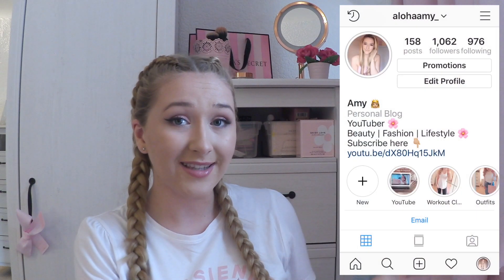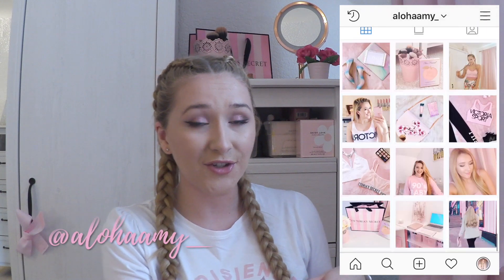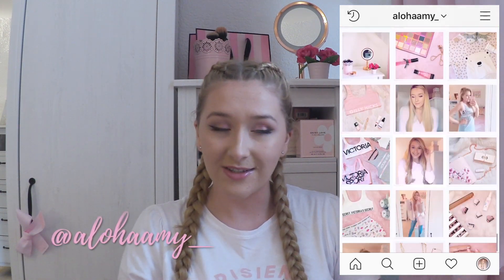So if you want to see how I did this makeup, please do keep on watching. Also if you're new to my channel, welcome! My name is Amy and I post beauty, fashion and lifestyle content, which always involves lots and lots of pink. I really appreciate it if you subscribe — it means so much to me. And please do follow me on Instagram, it's at AlohaAVie underscore, where there's always lots of pink content.